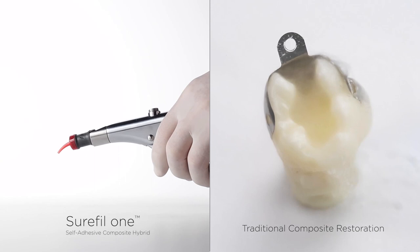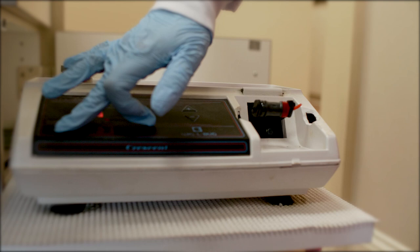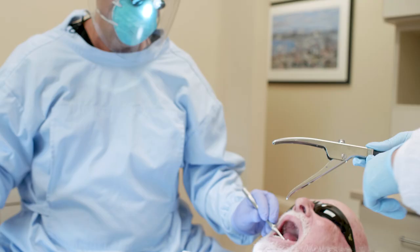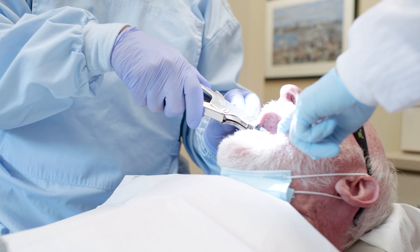The unique characteristics about Surefill One are that it does not require you to etch and bond, and that it's a direct restorative material. So once you've gotten your area dry, you mix the material, you inject the material into the cavity prep, and you light cure it, polish it, and you're done. It's that simple.